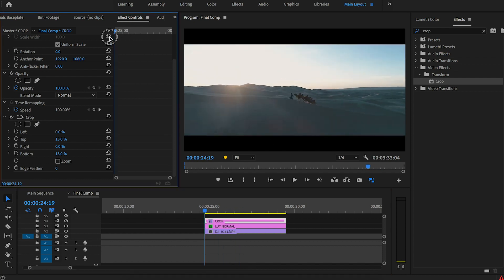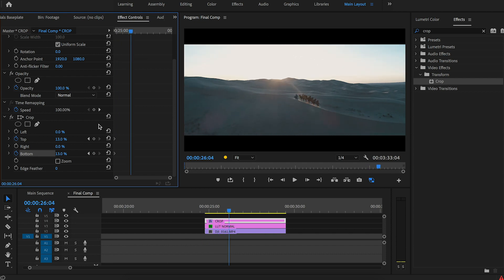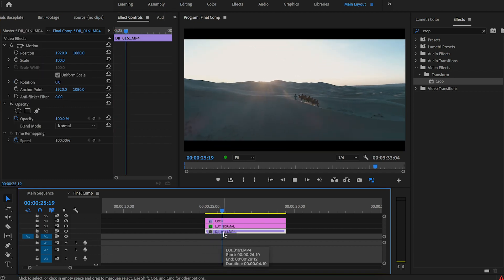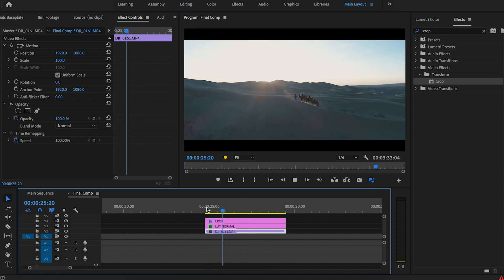Move the playhead back to the start and animate the bars by clicking the toggle animation icon. Go along about 20 frames by holding shift and pressing the right arrow, then put that keyframe in. Go back to the start, hit zero zero, and when you play that back it kind of puts them on there — it feels like you're getting ready for something really cool.